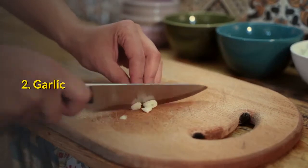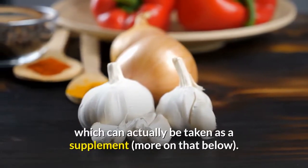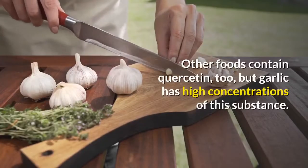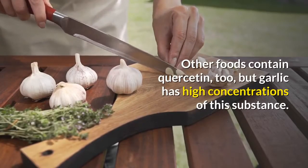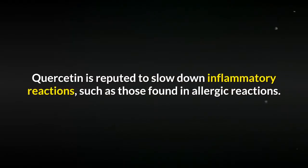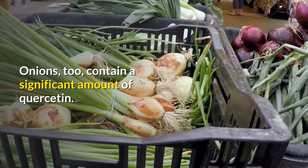2. Garlic. Garlic contains a substance called quercetin, which can actually be taken as a supplement — more on that below. Other foods contain quercetin too, but garlic has high concentrations of this substance. Quercetin is reputed to slow down inflammatory reactions, such as those found in allergic reactions. Onions, too, contain a significant amount of quercetin.